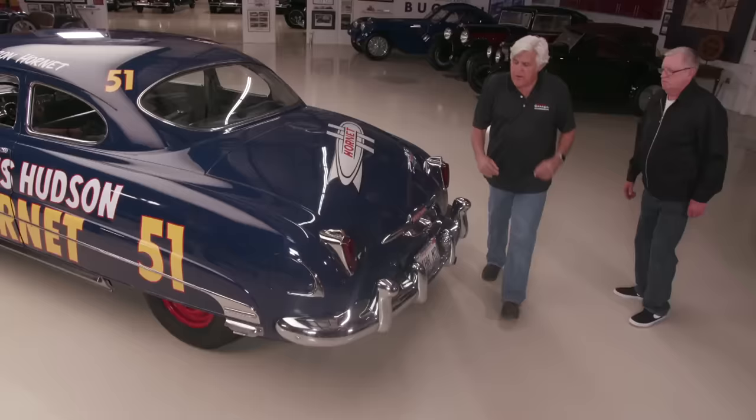And the kind of cathedral tail lights here — just beautiful. Let's show people the interior, because I love the dashboard of these things. It's so Wurlitzer looking.